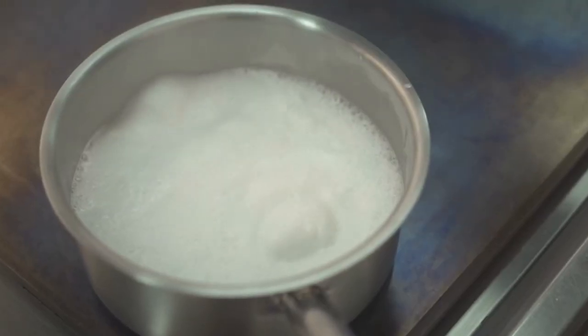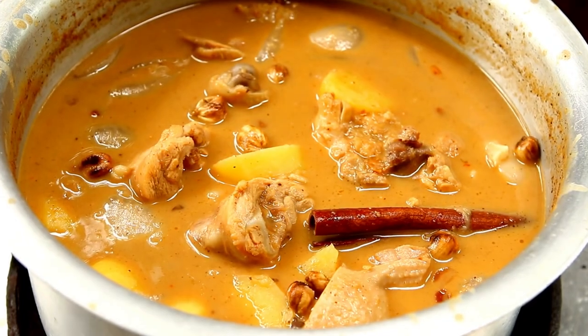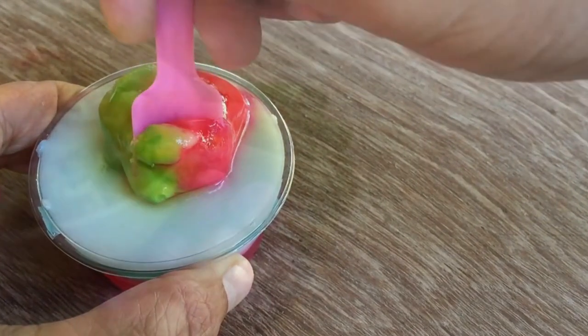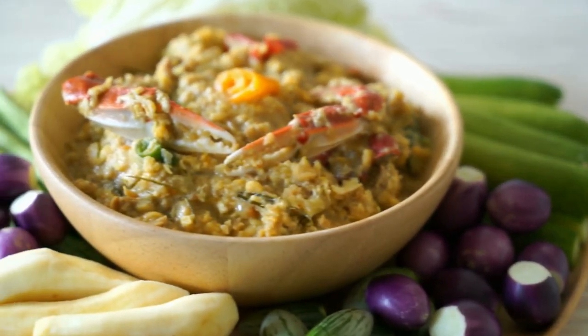Coconut milk is a thick and creamy liquid that is extracted from grated coconut. Coconut milk is used in curries, stews, and desserts to add richness and creaminess.